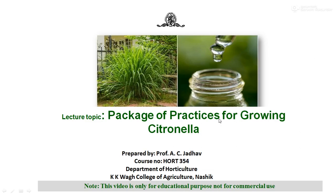Hello everyone, this is Professor A.C. Zadho, Department of Horticulture, KKVA College of Agriculture, NASIC. Under the course of HOT 354, we are going to study the package of practices for growing the citronella.